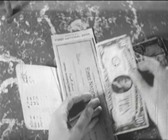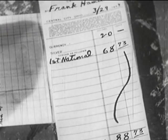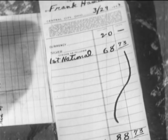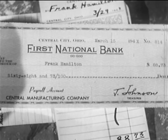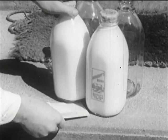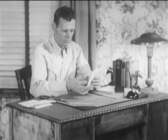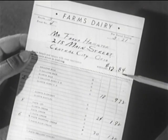Frank Hamilton is depositing some money, and also a check — his paycheck. On the deposit slip, the amount of the money and the check are added together, just as though it were all money. And yet, a check is not money. It is an instrument for the transfer of credit, which is a substitute for money. The dairy sells its products on credit, and at the end of the month sends a bill for the price of the milk delivered during the month. This is called personal credit, or consumer credit.